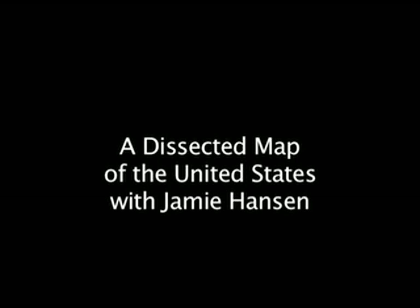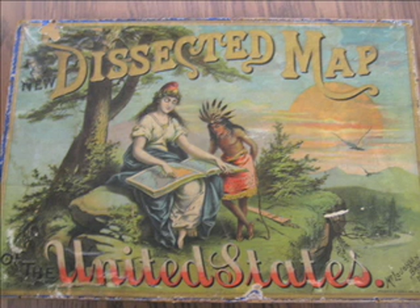I'm Jamie Hanson. I am the cataloger for the Special Collections Department and I'm going to talk a little bit about a very interesting item that we have — very scarce and very interesting — called a dissected map. Now at first glance you might think that that has something to do with biology, but actually it's completely associated with geography.